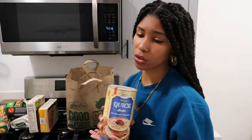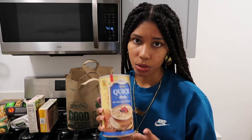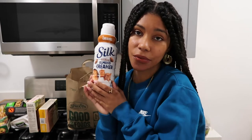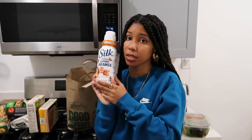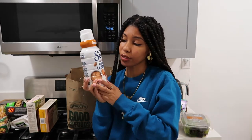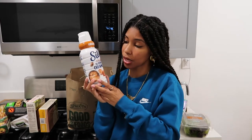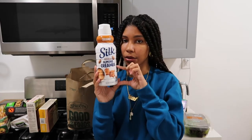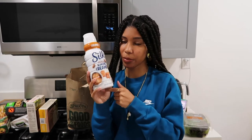I genuinely want to wake up in the morning and eat oats and love everything about it. We'll see — this is literally going to be like the 80th time I've tried this. This is also another fan favorite — you've seen this in my last video when I was making my herbal coffee. This is the Silk Dairy-Free Almond Creamer. I literally have to get this big container because I was drinking my herbal coffee every day, so I never want to run out of this.